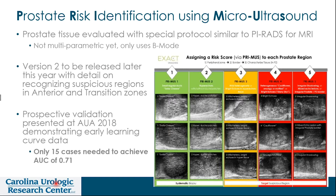Much like the PIRADS system for MR multi-parametric technology — a good scoring system for identifying the accuracy of malignant versus non-malignant lesions — we have a similar scoring system known as the PRIMIS, which is Prostate Risk Identification Using Micro-ultrasound. The version shown here describes a PRIMIS I, II, III, IV, and V.